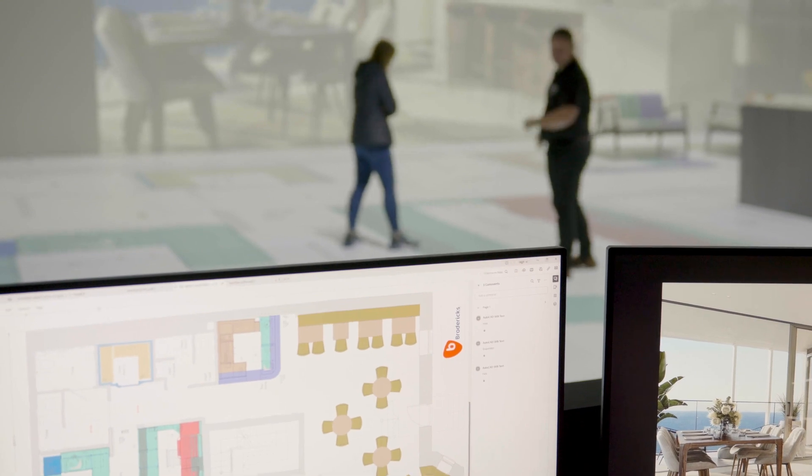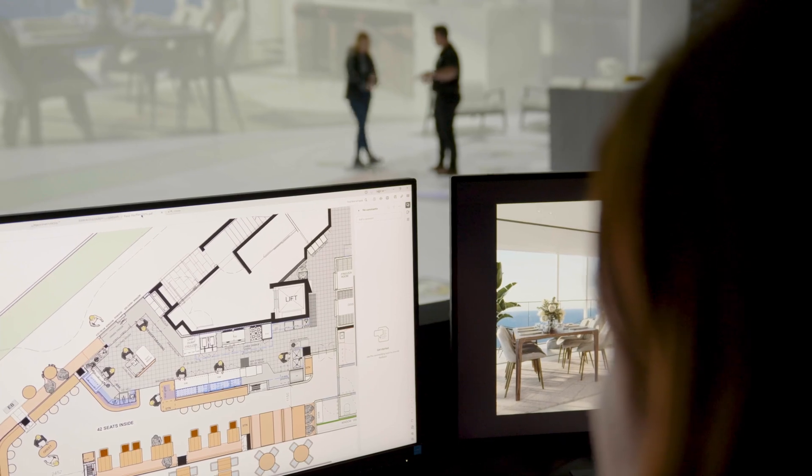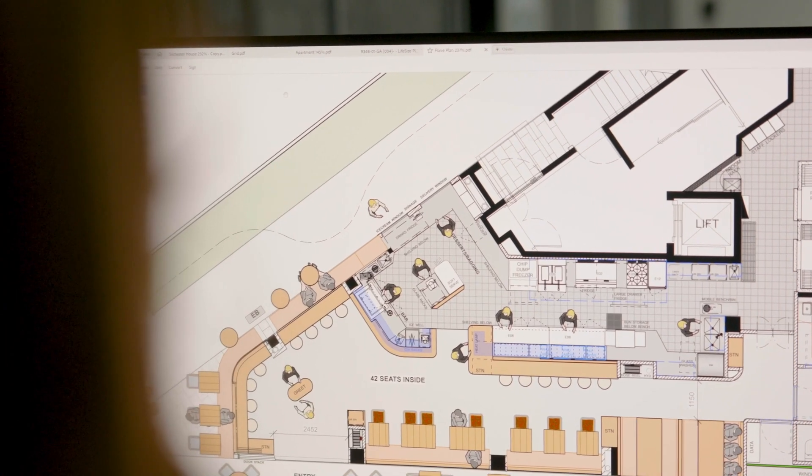We take the drawings that clients send us and blow them up here in the showroom before they come in. We then literally measure out one meter, two meters, three meters on the floor to confirm it's at the one-to-one scale we've promised them.